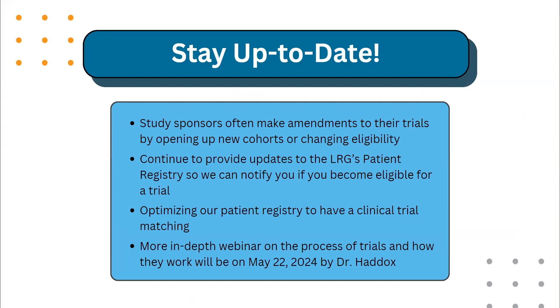It's important to stay up to date. Study sponsors often make amendments to their trials by opening new cohorts or changing eligibility. Because of this, it's important to continue to provide updates to the Life Raft Group's patient registry so we can notify you if you become eligible for a trial. We are currently optimizing our patient registry to have a clinical trial matching feature, so it's very important for your record to be as up to date as possible so that if there are any changes to trials or any new trials that open up, we are able to share the news with you.